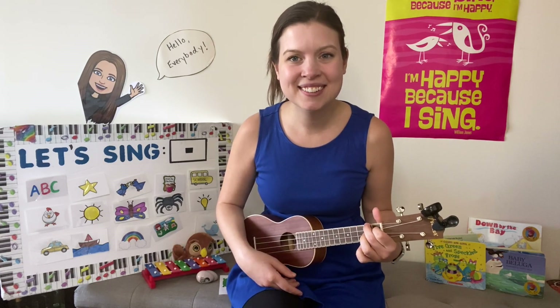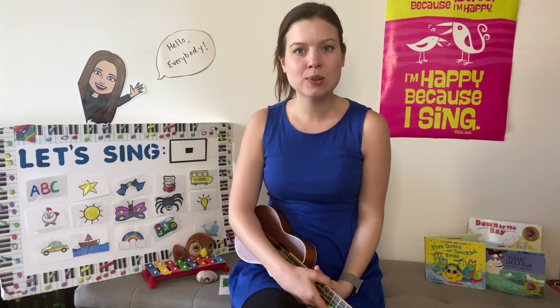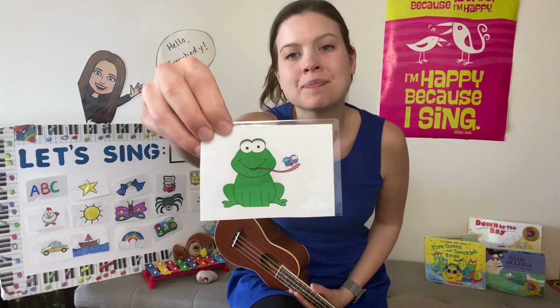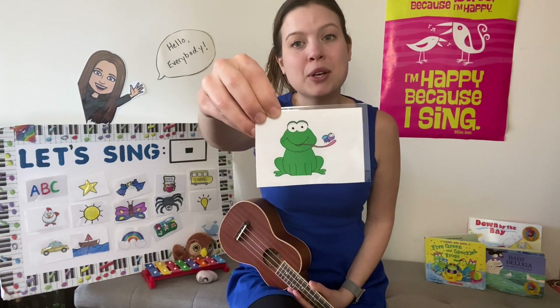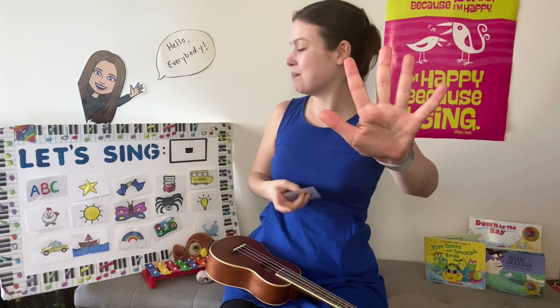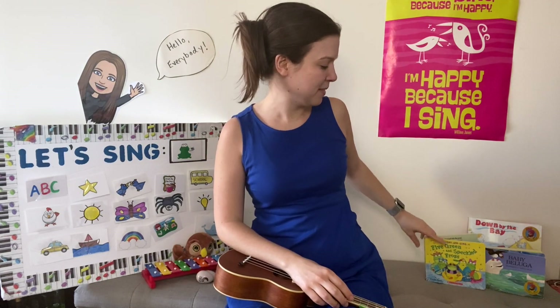Hello! Today we are going to learn a song and read a book about this creature here. It's going to be about a frog, but not just one frog — it's about five frogs. Can you show me five fingers? Let's start our book.